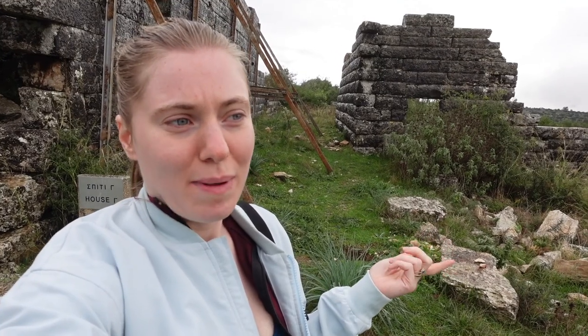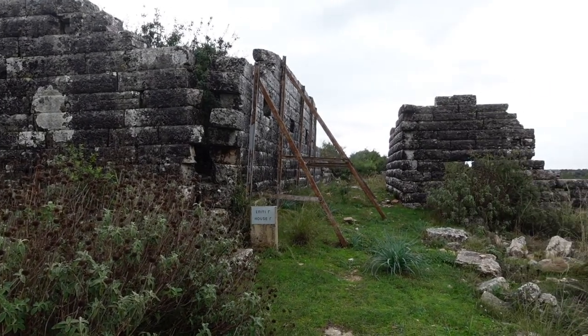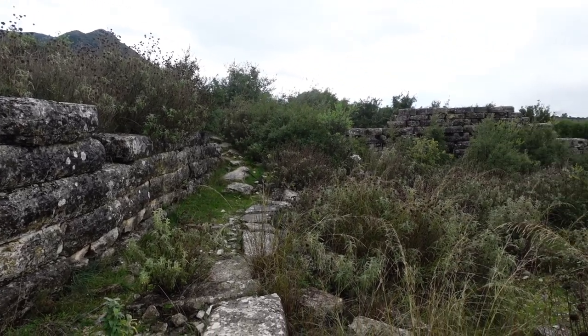This settlement dates back to the sixth century BC - probably the oldest place we've been to - and look, the houses are still standing, the walls are still up. It was attacked by the Romans in 167 BC so a lot of it was destroyed and they rebuilt it. The Greeks settled here a bit longer and then it was just abandoned after that.